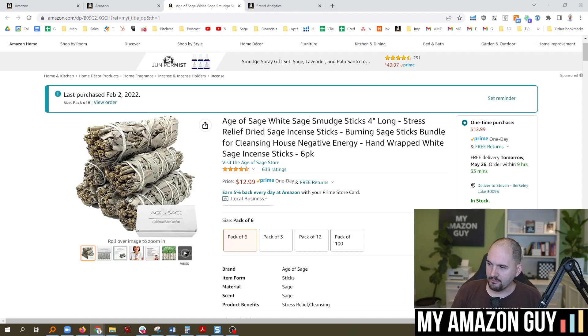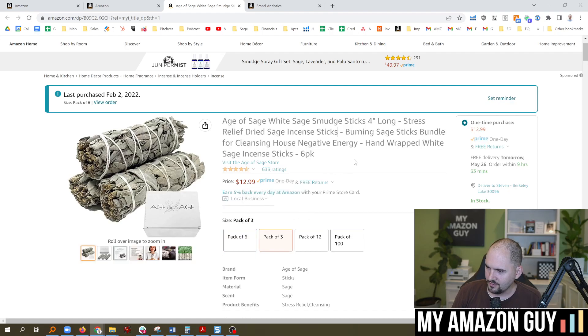Let's take a keyword we've been working on: Sage sticks bundle for cleansing house negative energy. In case you don't know, keyword rankings are actually stored at the child level, not the parent. And so if you broke up the parentage, then all of the children will also rank up in search results. We get a lot of questions about why to parent things or not. The biggest reason to sometimes separate the variations out is because you have multiple variations that can index on their own, so you show up for more keywords in the search results.